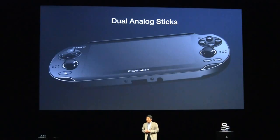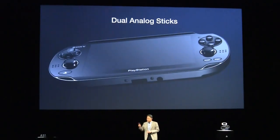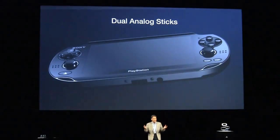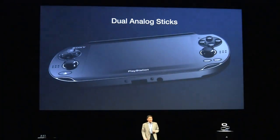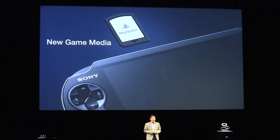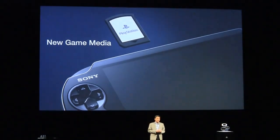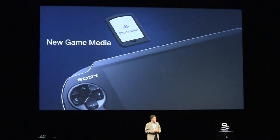これまで私たちが蓄積しましたセンサーやジャイロ技術も惜しみなく投入しております。前面と背面にゲームプレイに最適なカメラをそれぞれ一つずつ搭載し、先進の画像や動画入力を実現します。また、NGPでは新たにNGP専用カードを採用することにしました。これはフラッシュメモリーベースの小型カードで、データの直接保存や将来の大容量化も対応可能になります。